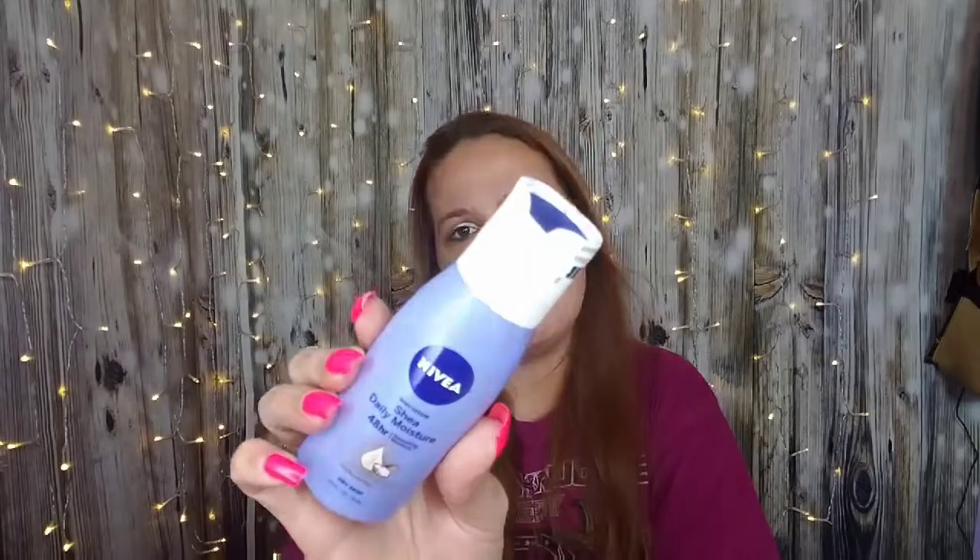They taped up all this stuff — that's wonderful. We have Nivea, it's a Shade Daily Moisture 48-hour smoothing deep moisture serum with Shea Butter for dry skin. I like the fact that they have everything all taped up — it shows appreciation to customers because we don't want our stuff spilled all over the box. This will be put into the giveaway, but there's another one already in that giveaway, so it'll be separate.